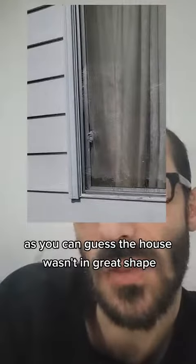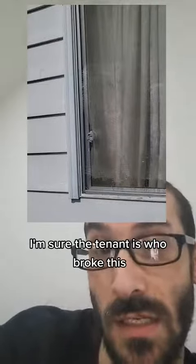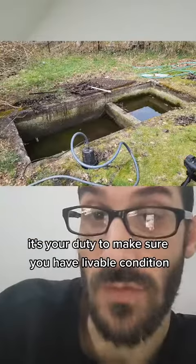As you can guess, the house wasn't in great shape. These are single pane windows. I'm sure the tenant is who broke this, but regardless — when it's your house, it's your duty to make sure you have livable conditions.